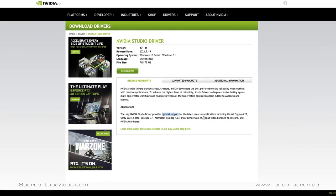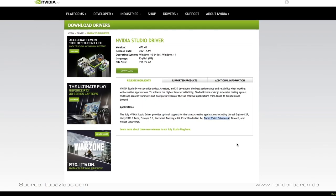By the way, the NVIDIA Studio Driver website explicitly lists optimal support for Topaz Video Enhanced AI. But as expected with Studio Drivers, the performance in the software is not a single bit faster or better compared to the GameReady Drivers.